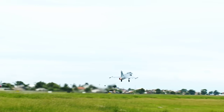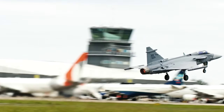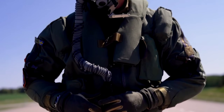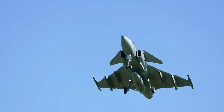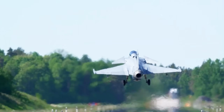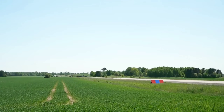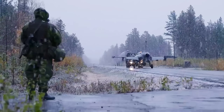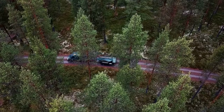The Gripen shines in situations where versatility, low operational costs, and the ability to operate from a variety of airstrips are critical. It is ideal for countries that require a flexible and affordable multi-role fighter to meet their defense needs. On the other hand, the F-35 is designed for high-tech, high-intensity operations against sophisticated threats. Its cutting-edge stealth capabilities, advanced sensors, and overall technological superiority give it an edge in environments where air superiority and the ability to operate undetected are paramount.